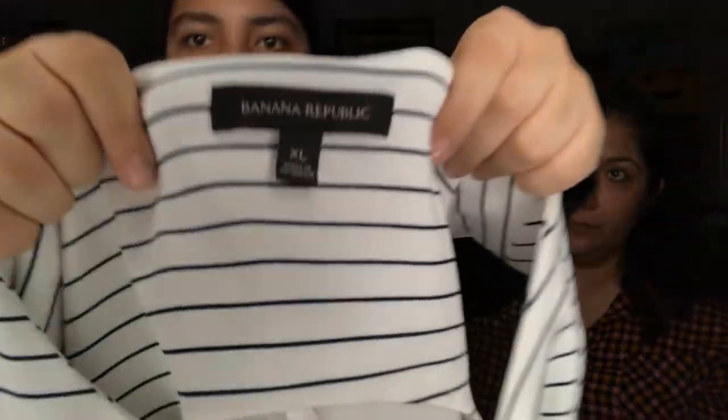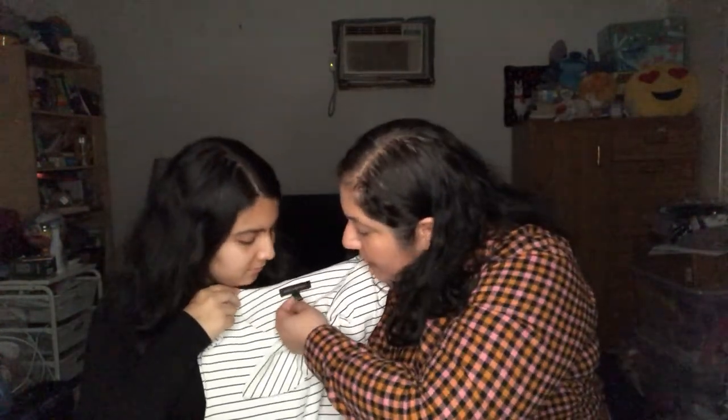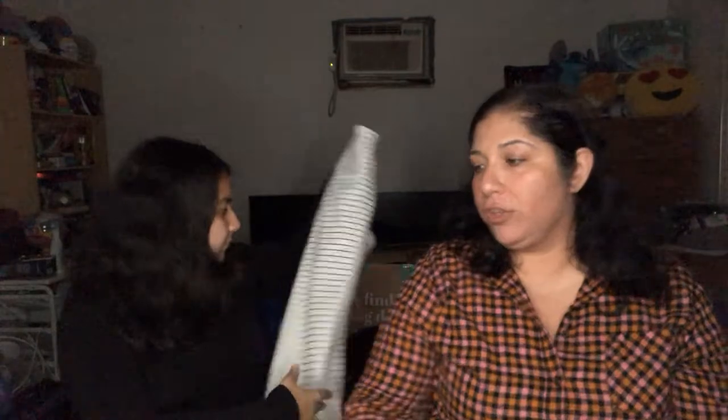This is a striped shirt, extra large from Banana Republic. It has a little bow and it's from the regular Banana Republic — not the factory store. Nice! See, not so bad. We were being such negative Nellies.